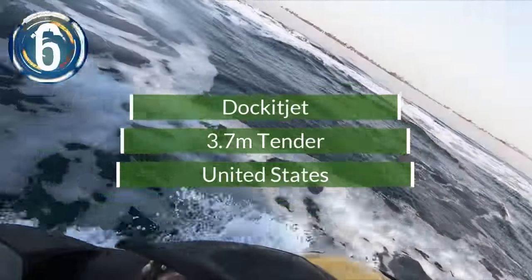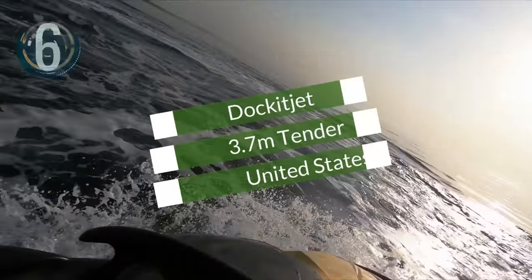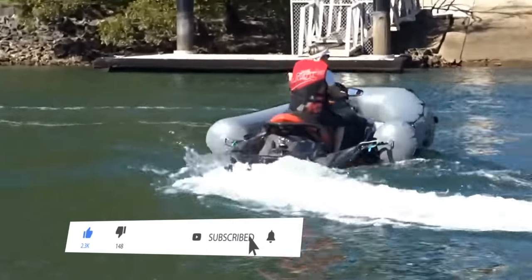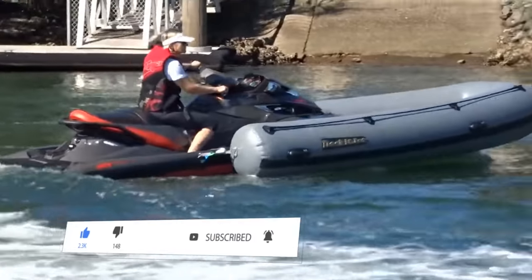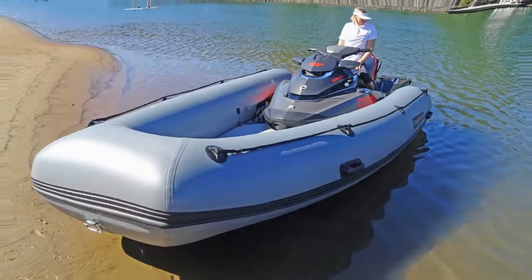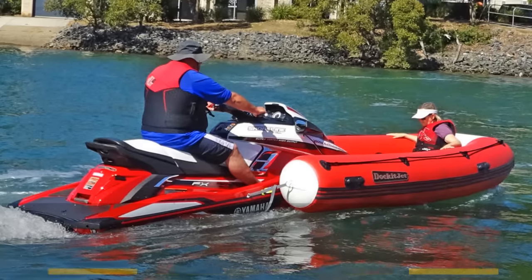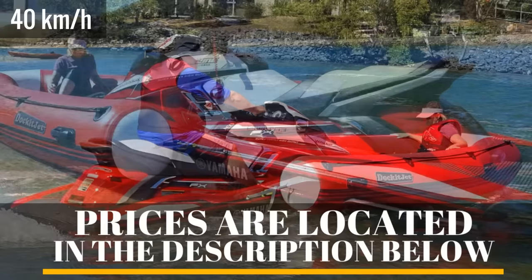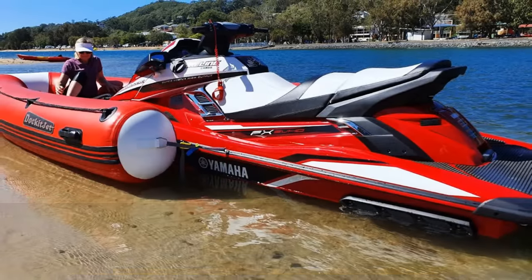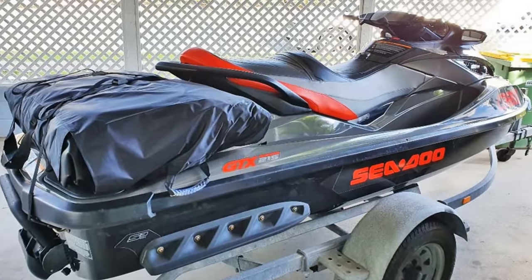Number 6. The Docket Jet mixes a jet ski with an inflatable boat for versatile and fun on-water travel. Its length of 12.5 feet allows for exceptional maneuverability. The inflatable Docket Jet has enough space for six people and can zoom across the surface at up to 25 miles per hour. It can be attached to any jet ski craft and can also run separately with a trolling motor. The inflatable boat section can also deflate and stow on the rear of a jet ski for easy transport.